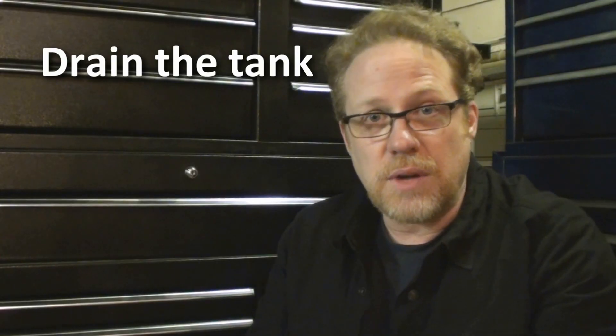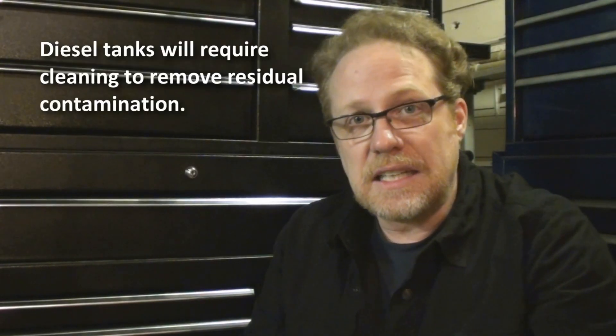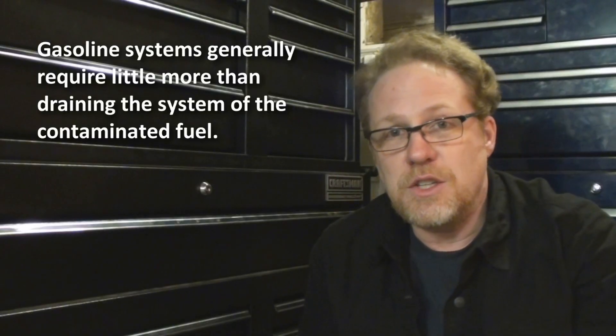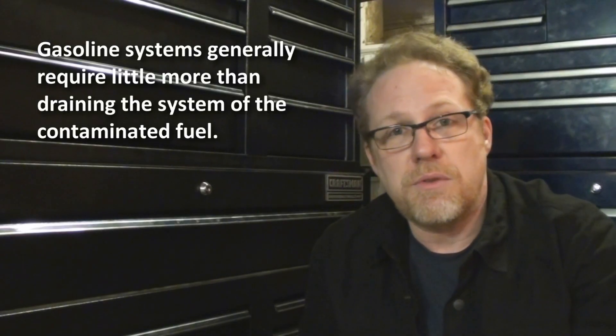The right thing to do is to empty the tank and then clean it out, purge the fuel pump, purge the lines. You're going to need to clean your carburetor out or purge your injectors and attend to it immediately. You should be able to just go through the process of cleaning it out, putting in fresh fuel, and being on your way without any further expense.